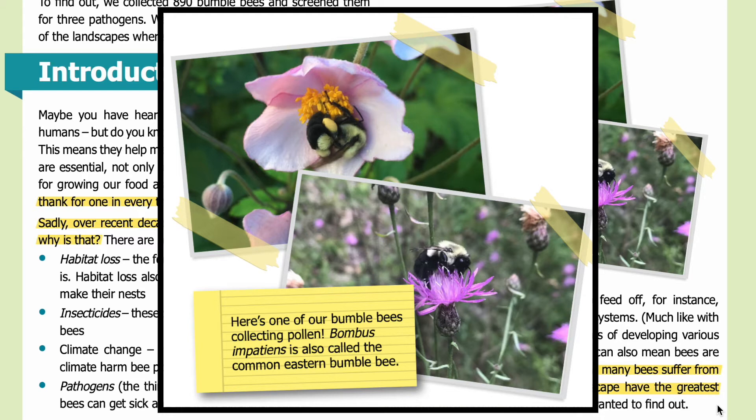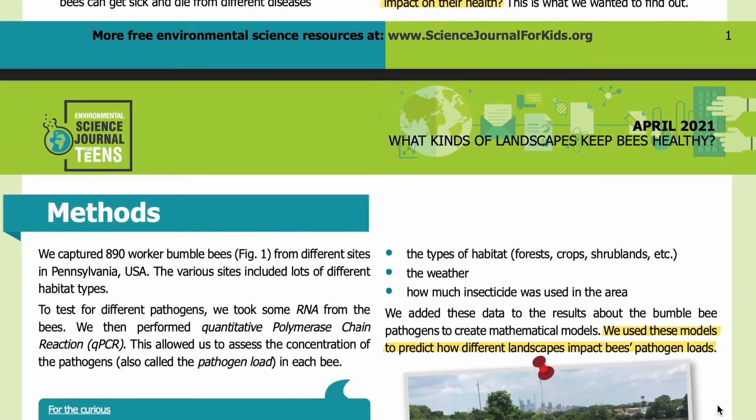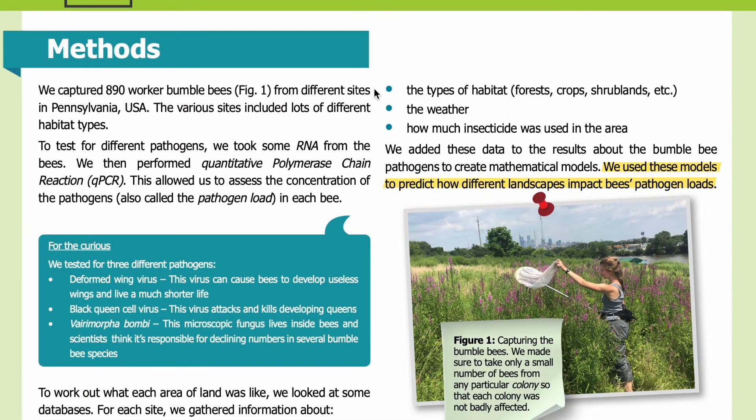Here's one of our bumblebees collecting pollen. Bombus impatiens is also called the common eastern bumblebee. In the top photo you can see the abdomen of the bee with bright yellow patches of pollen as it gathers it from the inside of a flower. In the bottom photo you can see a bee above a flower gathering pollen.